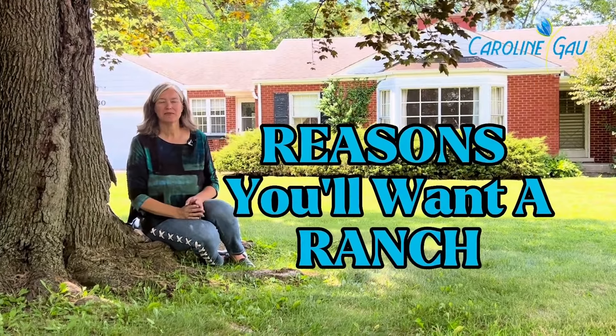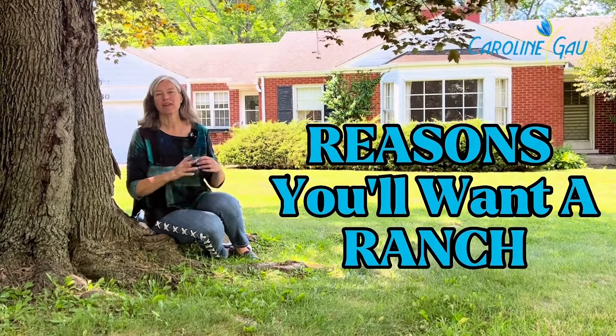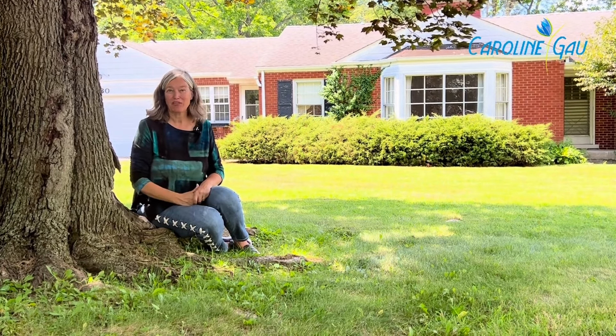Ranch style homes are typically U-shape, L-shape, or rectangular. Let me give you a few reasons why ranches are popular in Northbrook, Illinois.